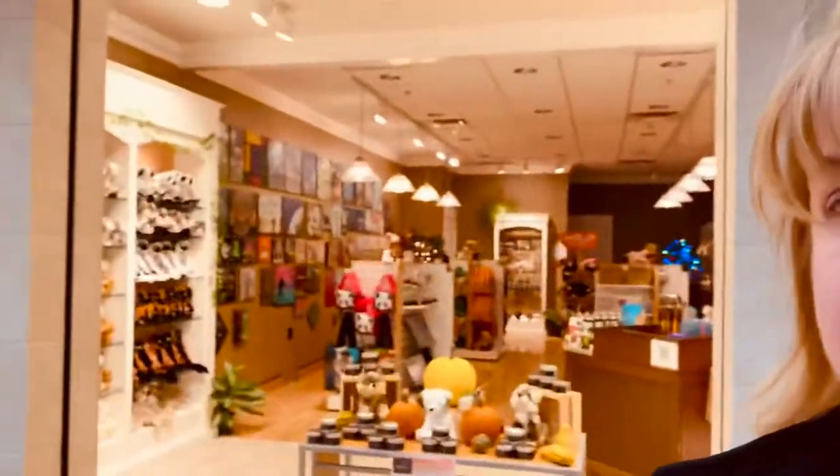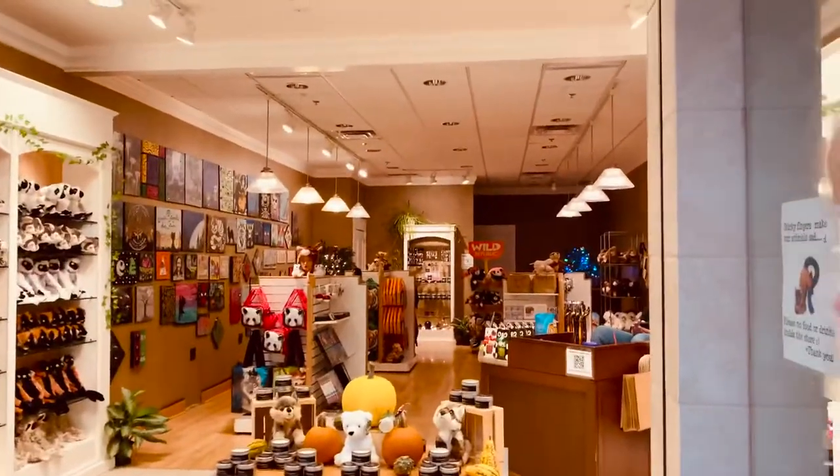Look at this store — Into the Wild. How perfect is this? If you brought your balloon stuffing machine in here, it's all stuffed animals. Are you kidding? I think I'm going to be in this store, by the way.